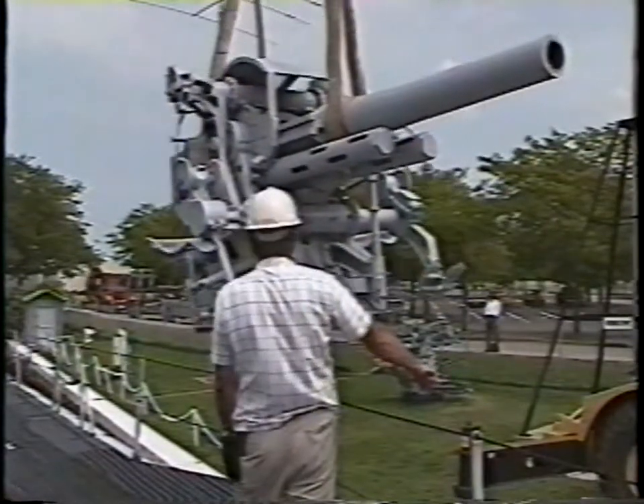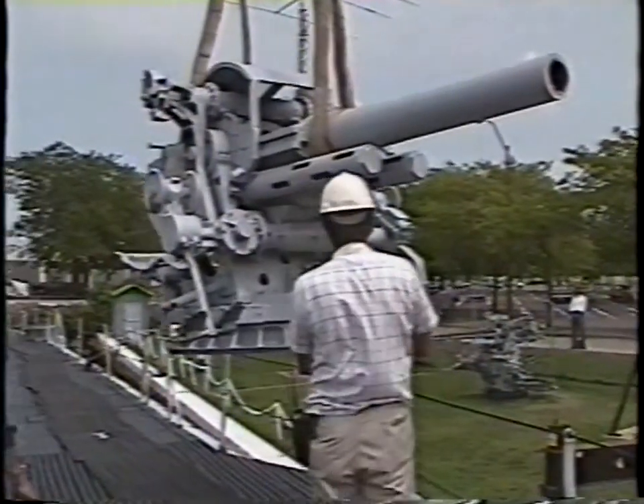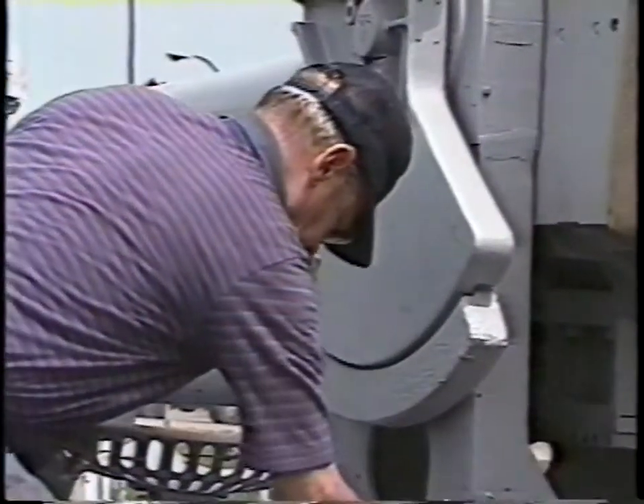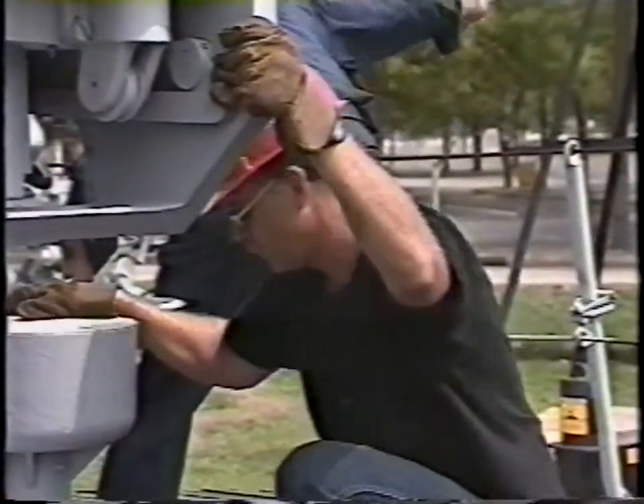You're watching skilled workers carefully move into place a 15,000-pound weapon actually used in World War II. And if you're wondering, that's about seven tons.